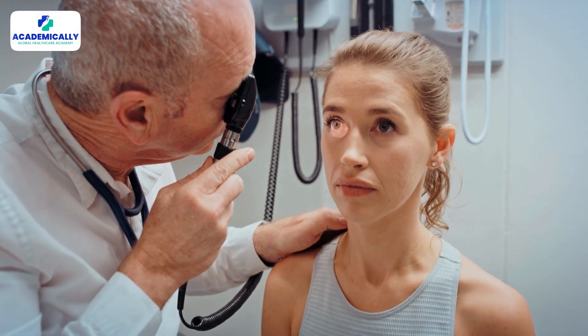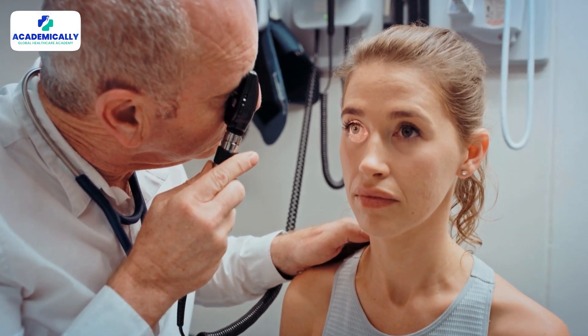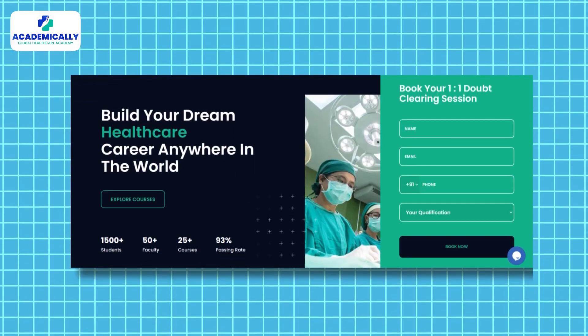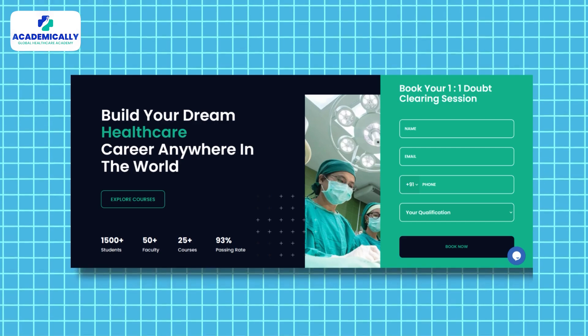We encourage you to take a chance and build your optometric career in Australia. We are here to support you every step of the way with our COA preparation courses. Our course connects you with global optometrists who can help you navigate the OKENS registration process. Book a free counseling session by clicking the link in the description box to learn how we can help you.